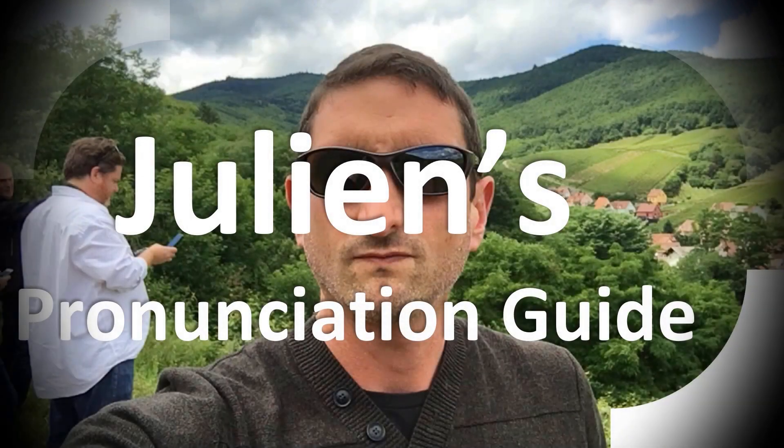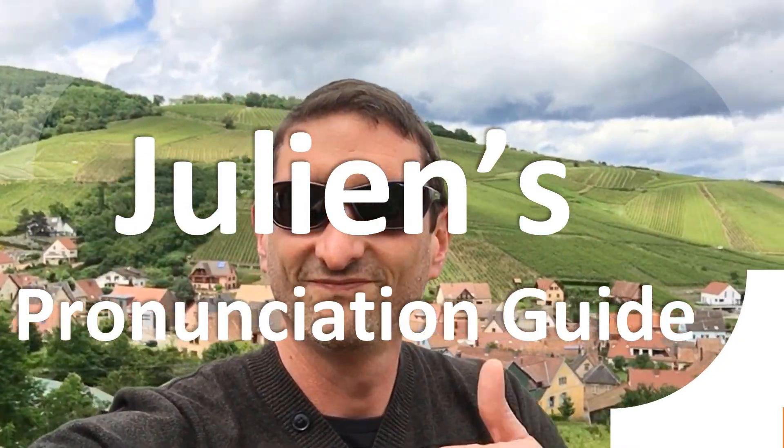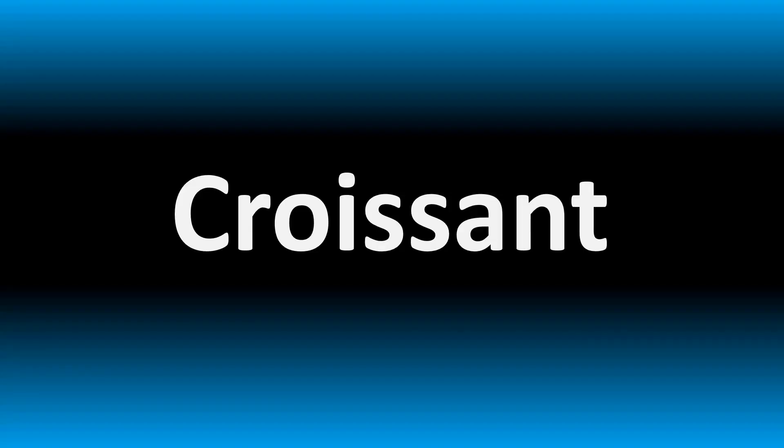You are looking at Julian's pronunciation guide, where we look at how to pronounce better some of the most mispronounced words in the world. Like this other curious word — but how do you say what you're looking for today?